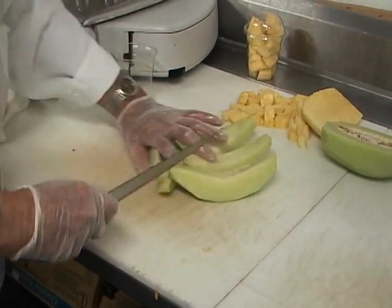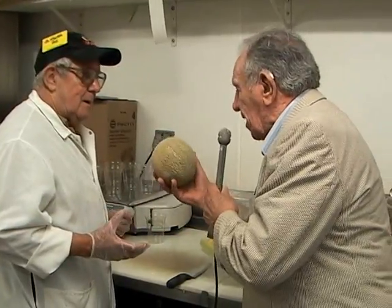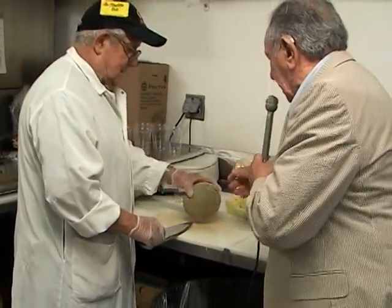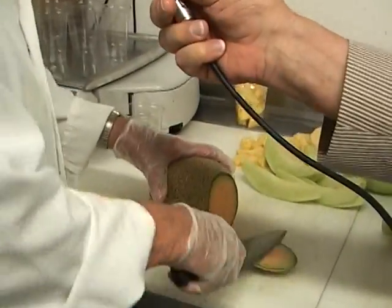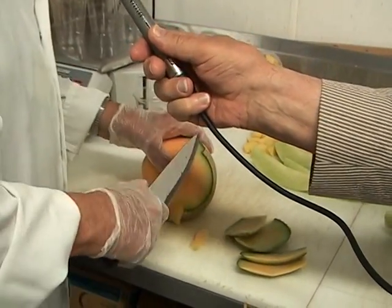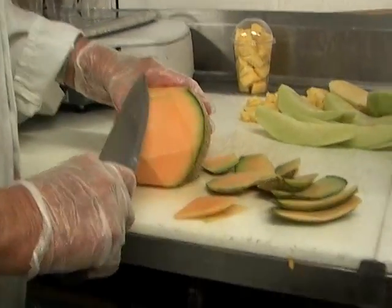Let's go over to the cantaloupe now. You're going to chop that the same as the other one, right? How do I know when I pick this up that it's a good cantaloupe? You look to see if there are any bruises or any soft spots. You cut the ends off, then you take the skin off. That looks like a good cantaloupe — it looks solid, good orange color.